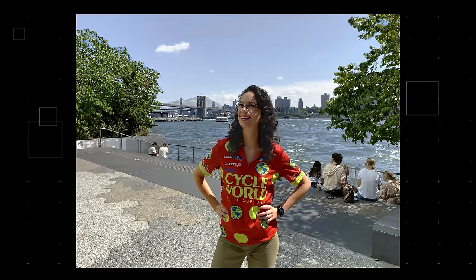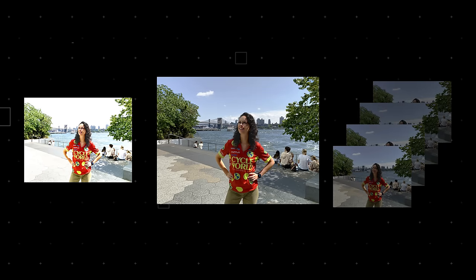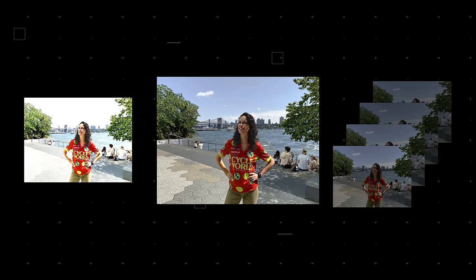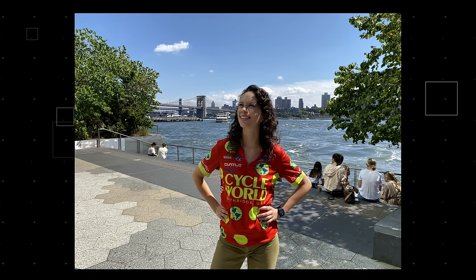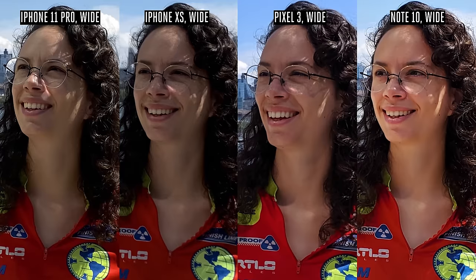Smart HDR and semantic rendering then start looking for things in the photos it understands — faces, hair, the sky. It uses additional detail from the under- and overexposed frames to selectively process areas it's recognized: hair gets sharpened, the sky just gets denoised, faces get relighted to look more even, and facial hair gets sharpened specifically. Smart HDR is also less aggressive in flattening photos — highlights on faces aren't corrected as heavily because those highlights look more natural, while other highlights and shadows are corrected to regain detail. Finally, the whole image is saved. This all happens instantly, which is a testament to how powerful Apple's A13 processor really is.